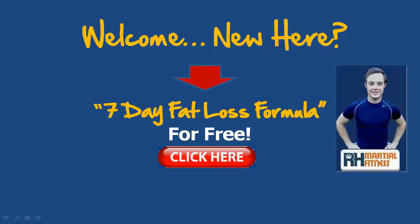Hello and welcome, this is Richard Huntley here. If you are new to these videos, you can pick up my 7-day fat loss formula plan for free by clicking the link in the video or the link below this video, to get started on burning some serious pounds today.